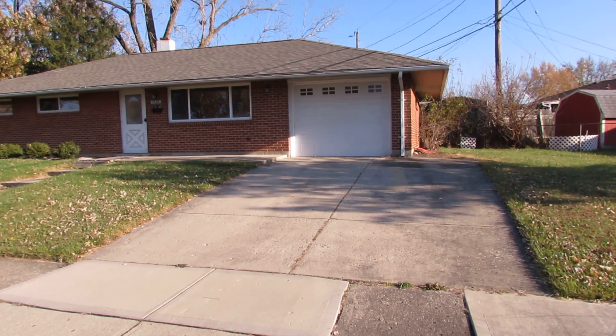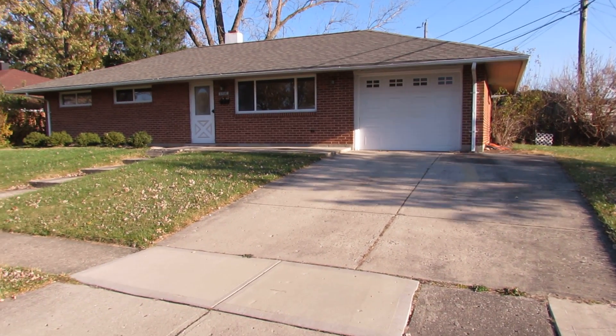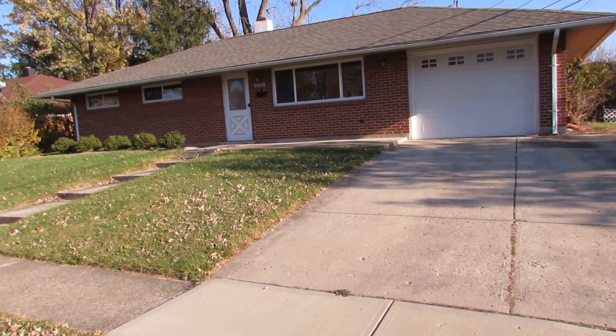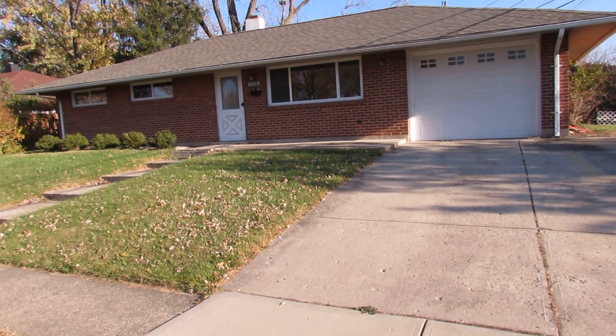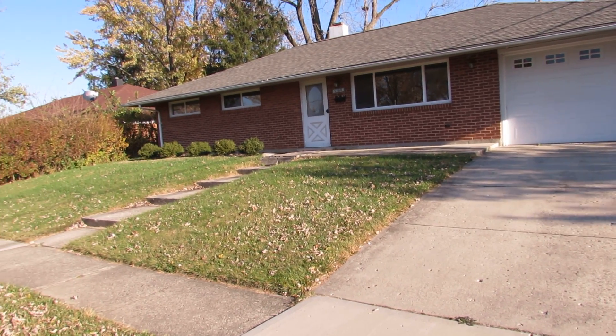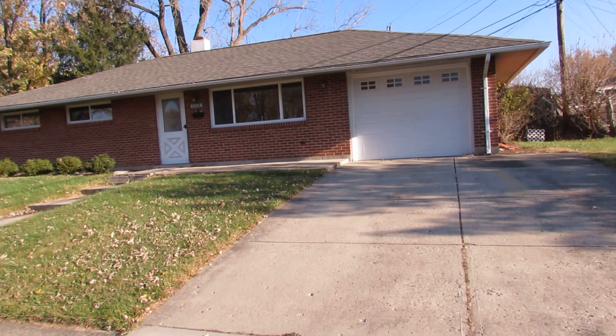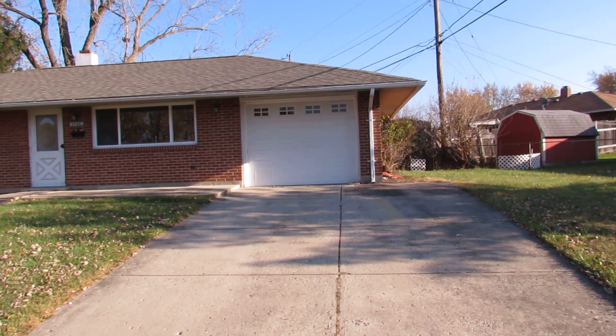Hey everybody, it's Todd with the John Marie Group, Better Homes and Gardens Real Estate here in Huber Heights, Ohio, getting ready to put another one on the market. We're at 5708 Beth Road here in Huber. Got a 1,080 square foot, three bedroom, two full bath, brick ranch.